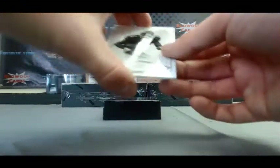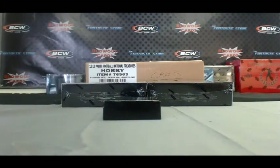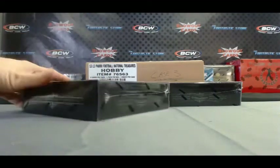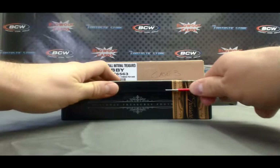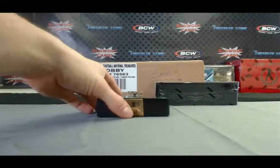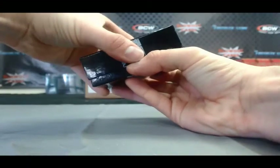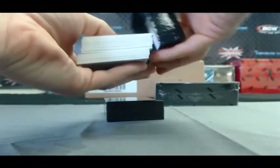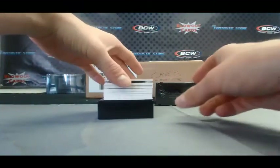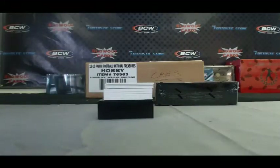And last hit in box two is a Tiki Barber base for the Giants, and that one is number 95 of 99. Tiki actually went to my alma mater. Alright, box number three. We've got Steven Jackson base for the Rams, number 92 of 99.